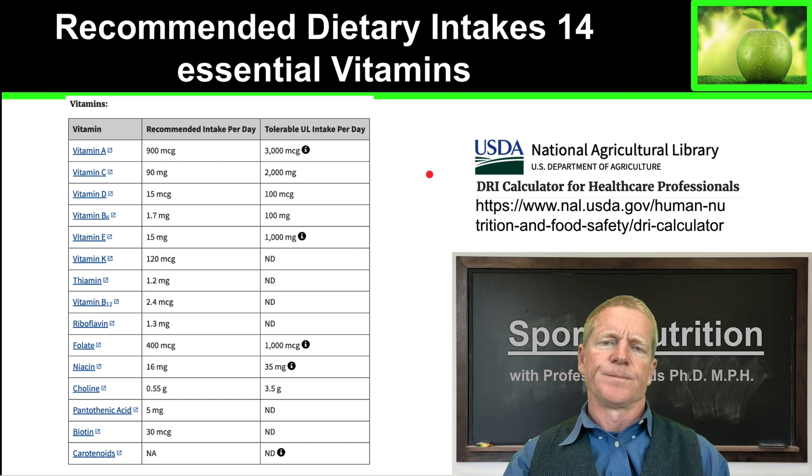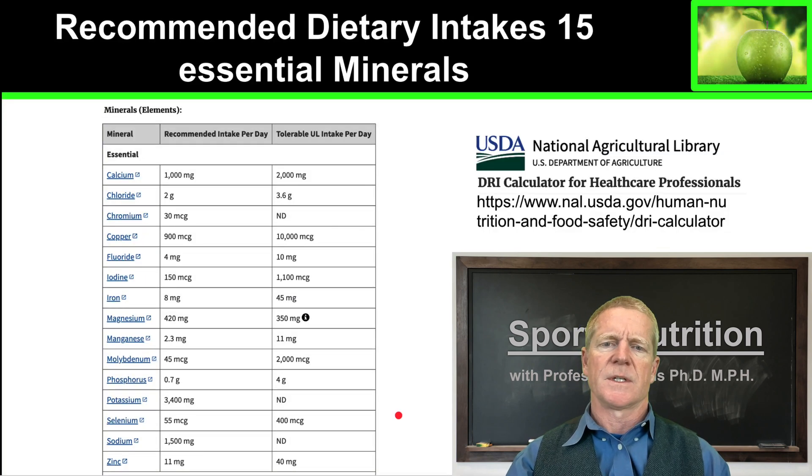Here is what the USDA website's DRI calculator gives you for vitamins, and here is the USDA calculator for minerals. You can see that you need quite a lot of calcium in your diet, but there's not much room between the amount you need and taking too much. All the way down this list you'll see recommended dietary intakes and upper limits, beyond which you may become sick and certainly lose performance.